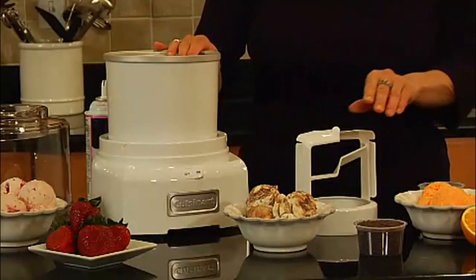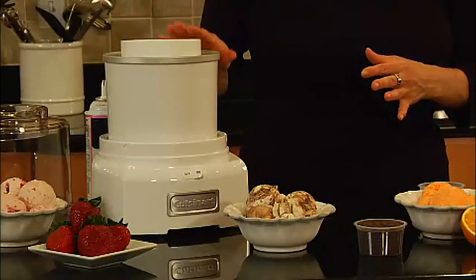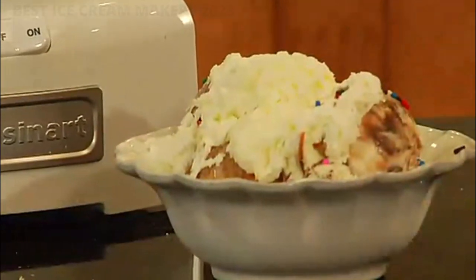The easy-lock transparent lid with large spout makes adding ingredients simple and mess-free. Limited 3-year warranty — refer to the user manual for troubleshooting steps and questions surrounding warranty policies. This product is BPA-free.